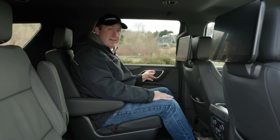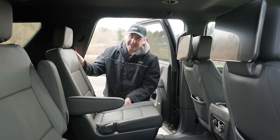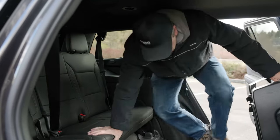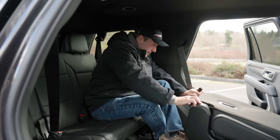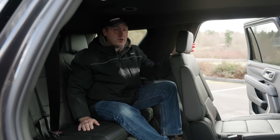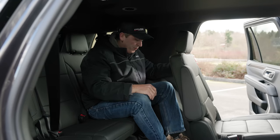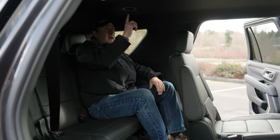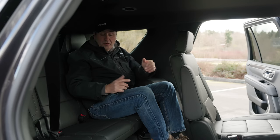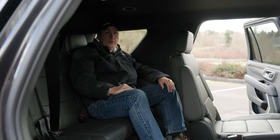How about that third row — what if an adult could fit back there? Third rows are not typically designed for adults, but let's try it. With the second row in place, I actually have a lot of legroom here. Granted, the seat could slide further back, but no reason to kill myself. I do get a vent, a cup holder, and even a USB-C socket back here. Overall, it's really not bad. I won't want to be here for long distances, but I have headroom and legroom, which is key.